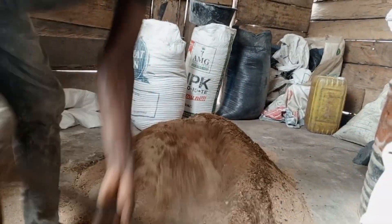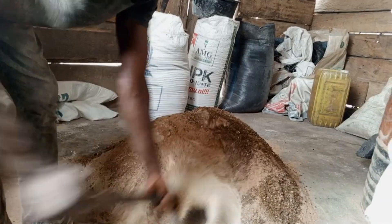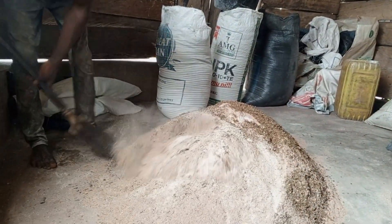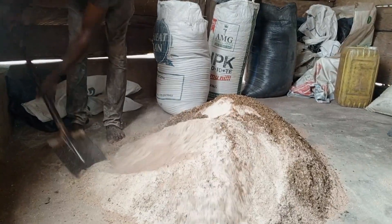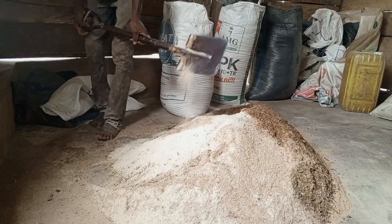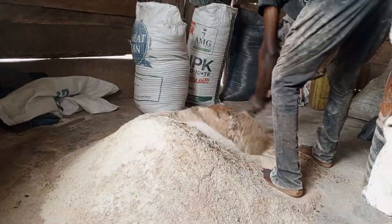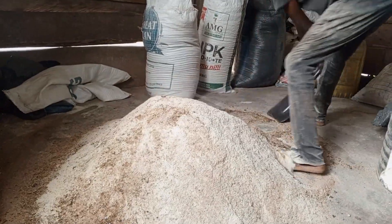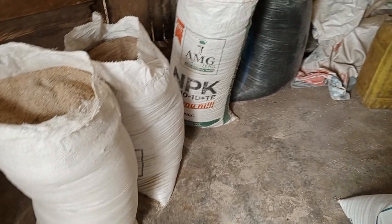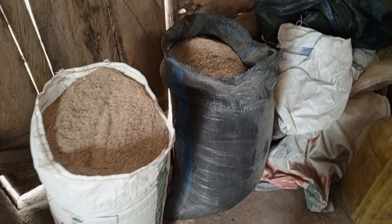After mixing everything and putting it back into the sack, I smelled it and was not getting the soybean part of it — I had forgotten to add the soybean. The tiring part was that after discovering this I had to empty everything back on the ground, mix with the soybean, and then bag it again. It was very stressful on that very hot afternoon, especially since I also wanted to leave the farm and go somewhere else.